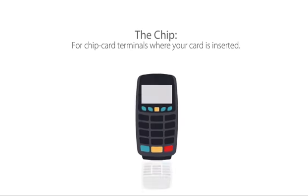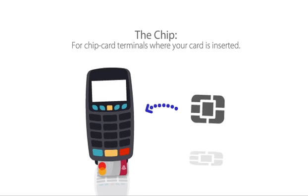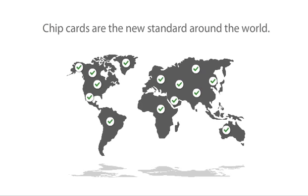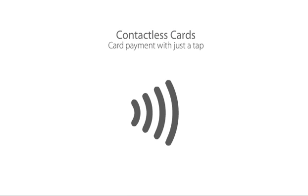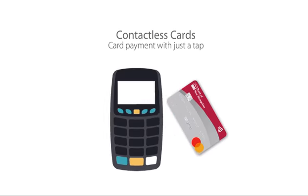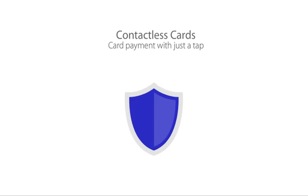The computer chip allows your card to be used at merchants with card slots. Just insert your card, and encrypted information is shared between the chip and the reader. Then a one-time code is sent to make the purchase — it's more secure and is the new standard around the world. The contactless logo means if the terminal is compatible, you can simply tap your card to pay, and the transaction uses the same chip security, only quicker.